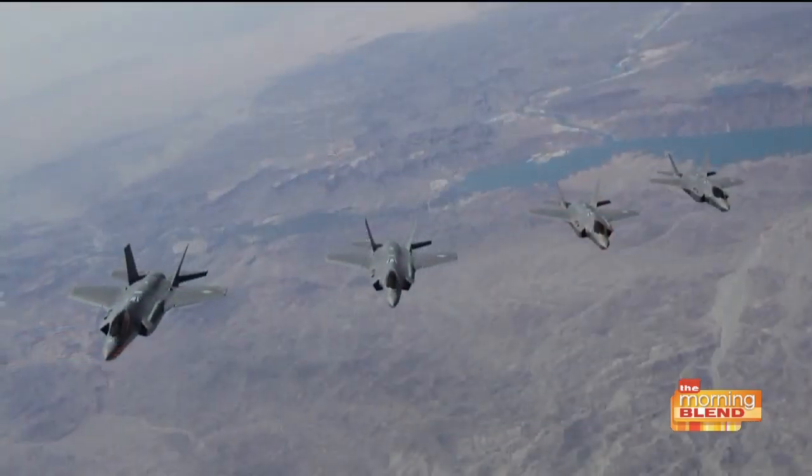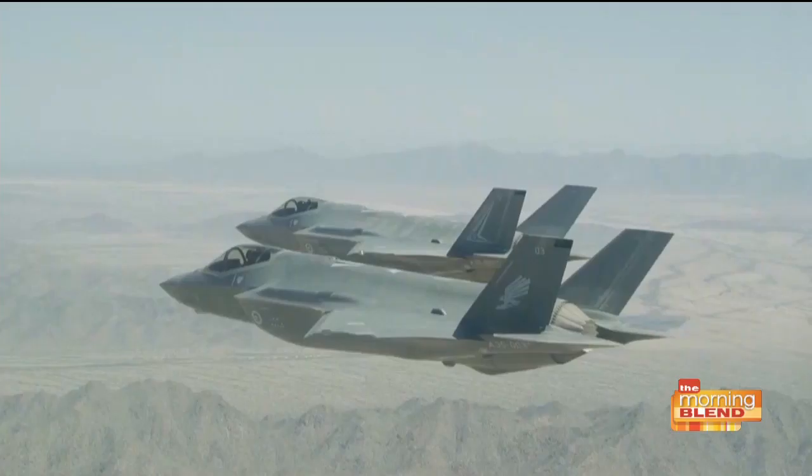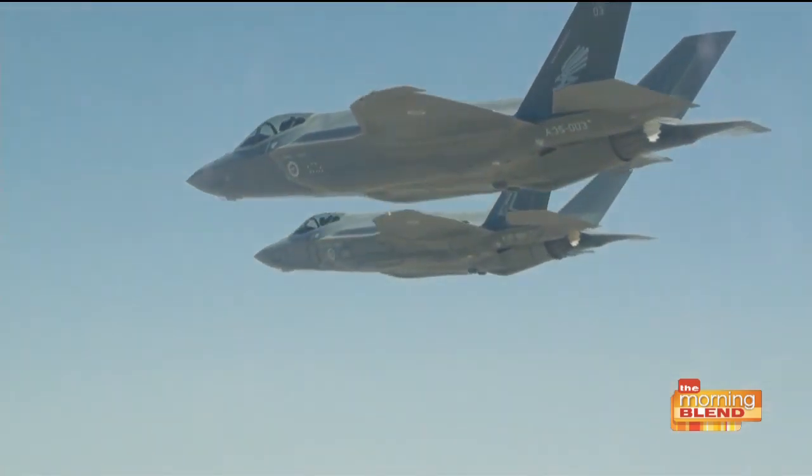Do you actually have footage of the F-35 in flight that we could see? There is some footage of the F-35, and you can see us flying over the airspace at Edwards Air Force Base, where we test the aircraft. That's beautiful.